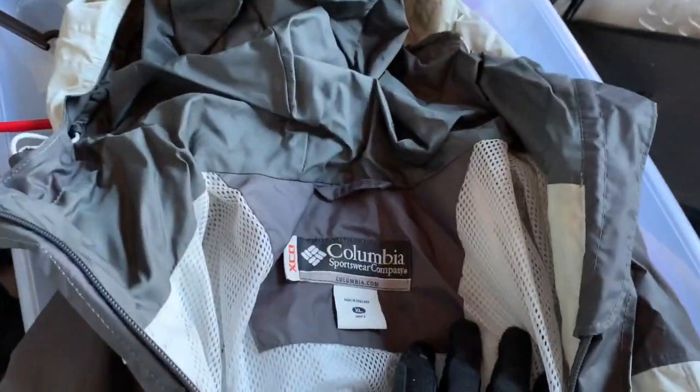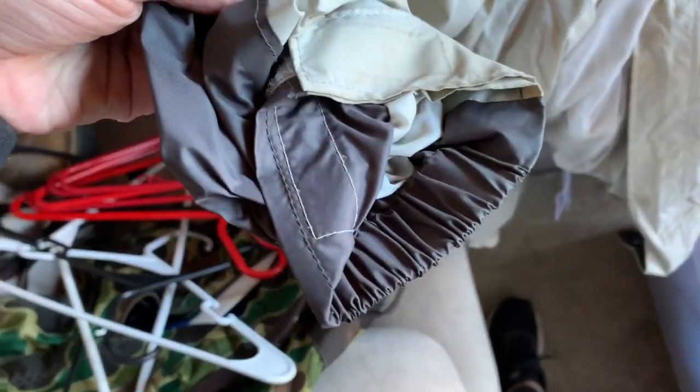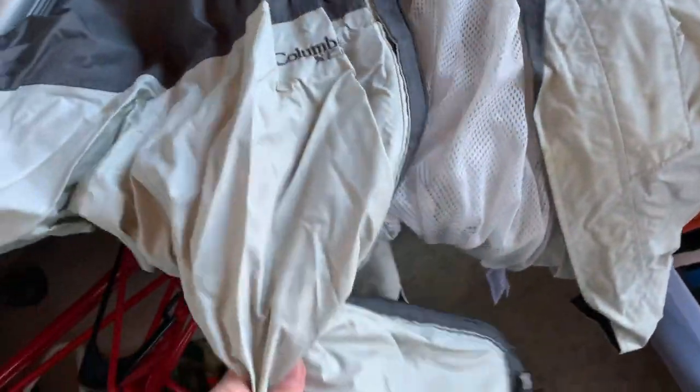There are some clothes in here — a big Columbia XL jacket. The arms look like they could be cleaned off. It's in pretty good shape. Last time I found money in a coat pocket.